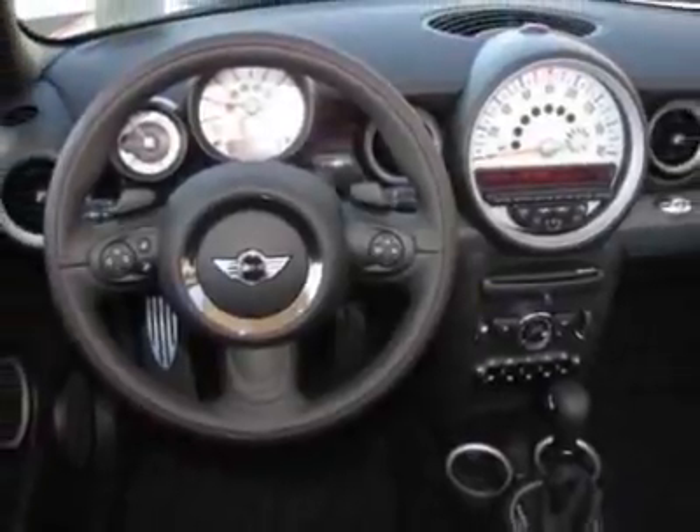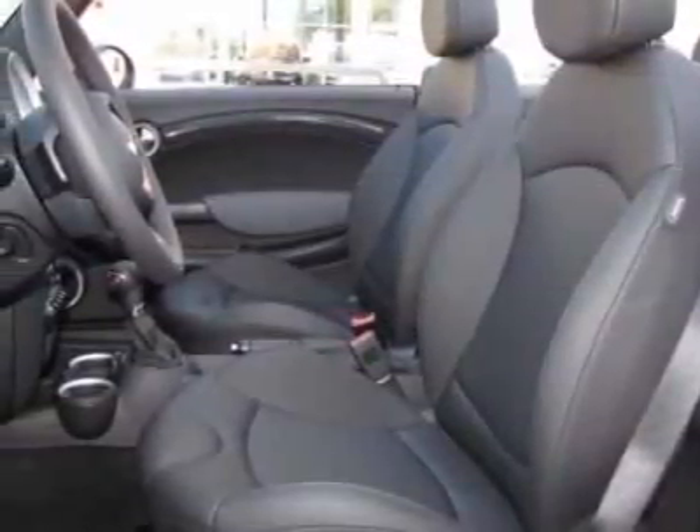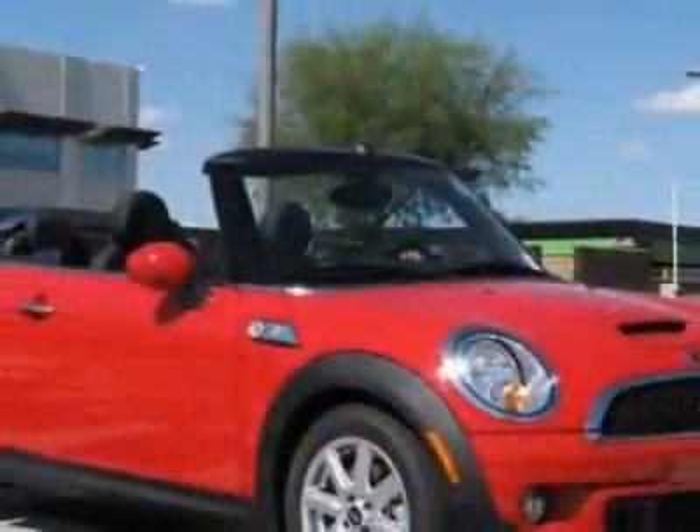This Cooper Convertible boasts a 1.6-liter in-line-four turbo engine and has an unspecified transmission. Call 800-410-1043 or email our friendly sales staff today to schedule a test drive.